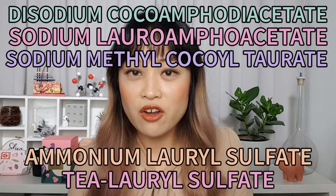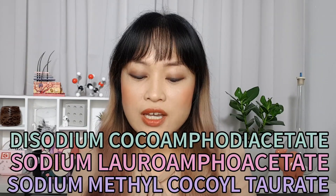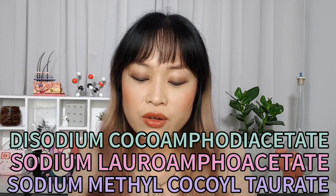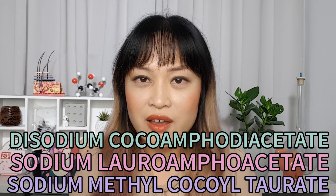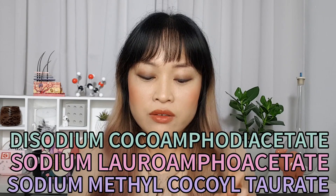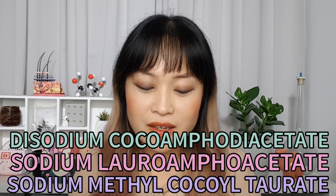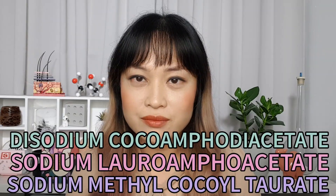The other sulfates that were beaten in that experiment — disodium cocoamphoacetate, disodium cocoamphodiacetate — didn't really take off, perhaps because they're quite a mouthful. Even as a trained chemist with a PhD, I struggle with those names.